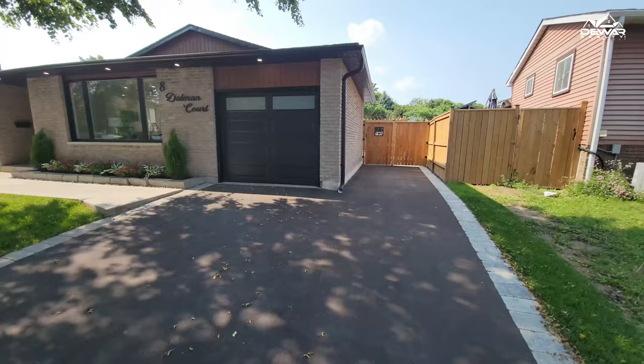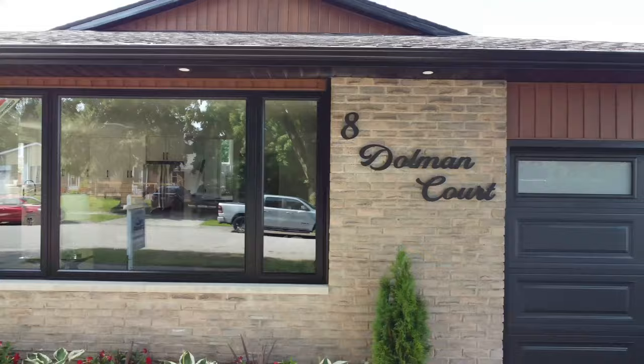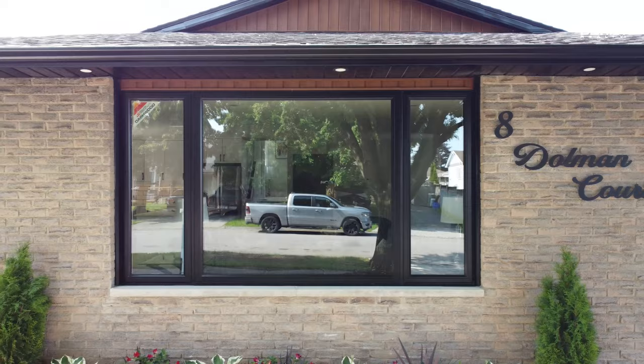Number one is the completely redone exterior. With a new driveway, new siding, eaves and soffits, a new roof, and new doors and windows to complete the package. The soffit pot lights will showcase the home in the evening, and even the home address pops.